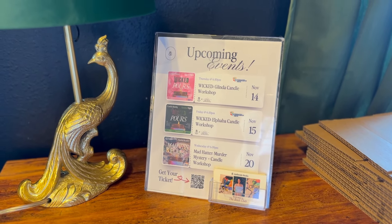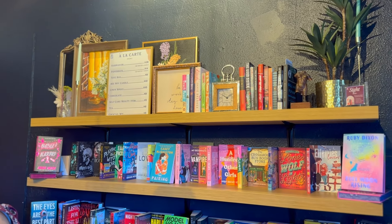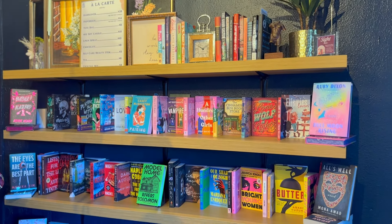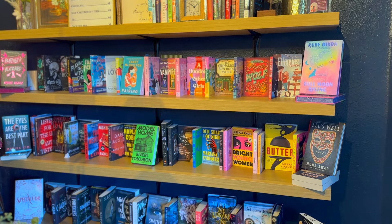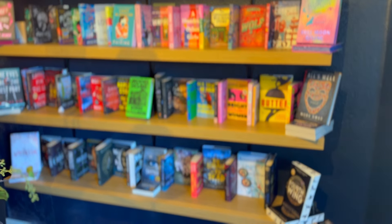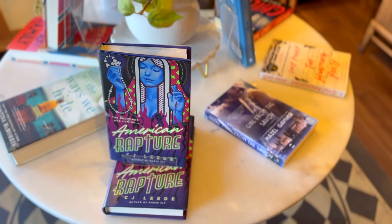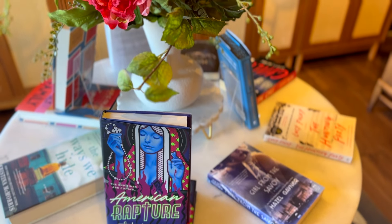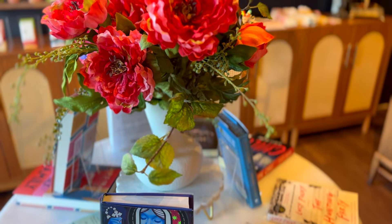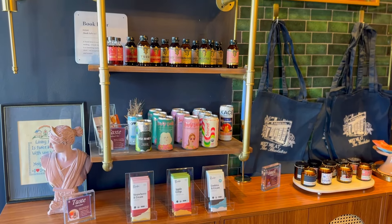They apparently have a Mad Hatter murder mystery candle workshop coming up later this month, which sounds really interesting. The list of titles is very small and handpicked by their staff. They do have several different types of books — some really popular titles, some BookTok titles, and also some books I'd personally never heard of before, so they do have a decent range of genres and options.